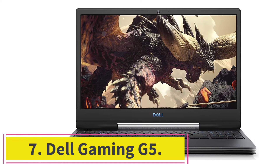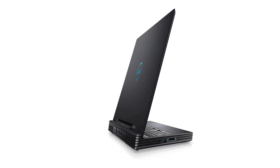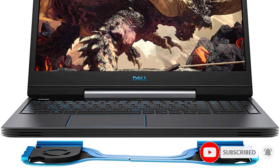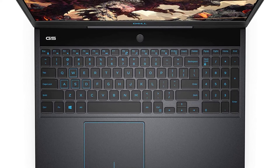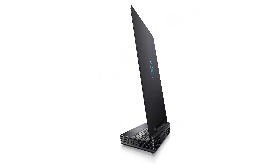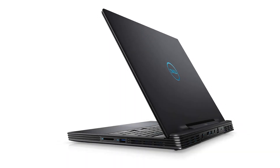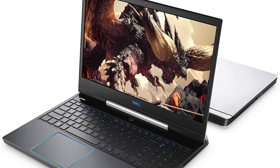At number seven: the Dell Gaming G5. Dell is famous for professional laptops and has recently impressed gamers with its G-Series. This model features the latest 9th gen Intel Core i7 with 12MB cache and clock speed up to 4.5GHz, 256GB SSD, 16GB RAM, and an NVIDIA GTX 1650 for HD graphics. The Dell G5 supports multiple VMware workstations, features a 15 inch FHD anti-glare LED display, advanced dual-fan cooling, and is an overall decent pick for ethical hackers, programmers, and gamers.